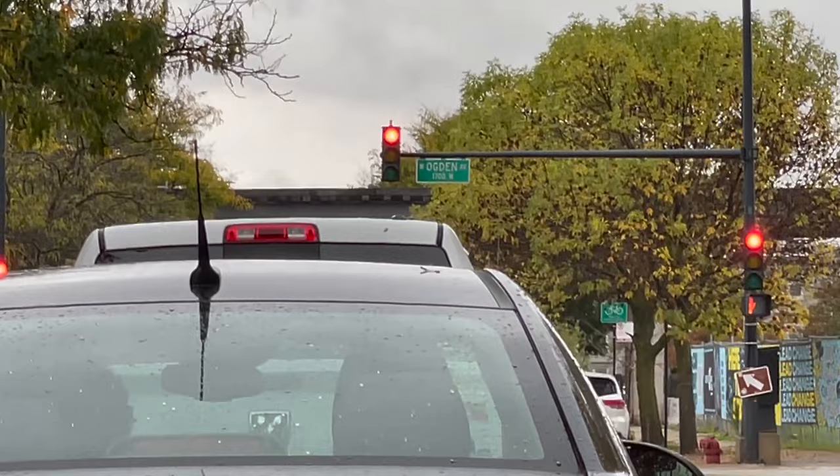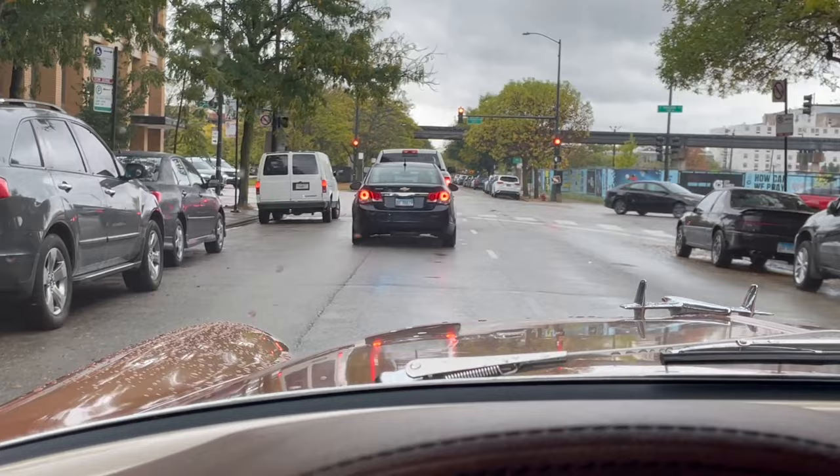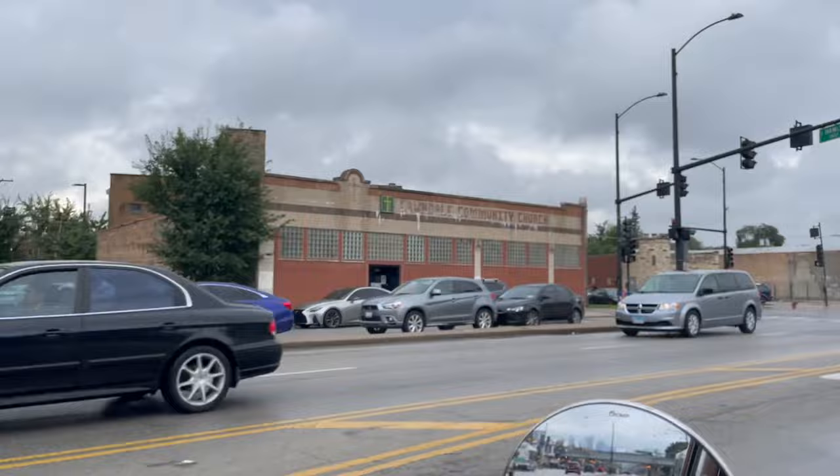We're back on Adams. Adams is officially Route 66 going west towards California, and in order to stay on it we've got to turn left here onto Ogden. So make sure to make a left on Ogden — I've got my Easy 66 guide. Make that left. Here we are, historic Route 66 in Illinois.